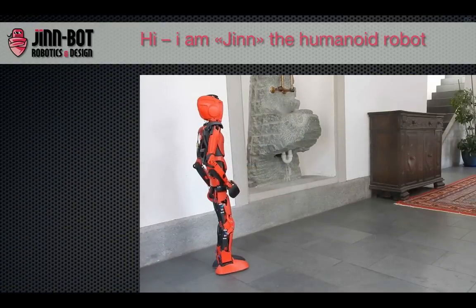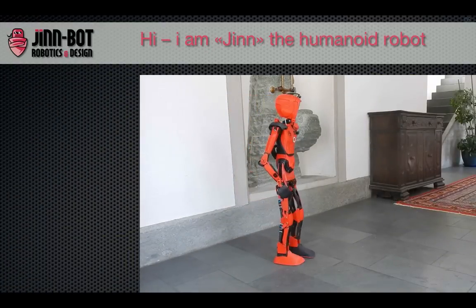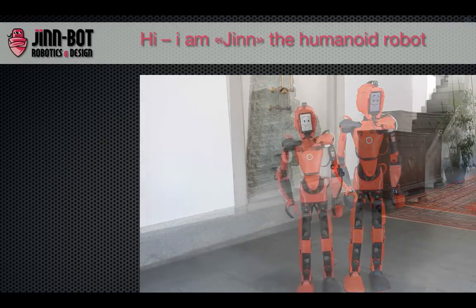Jin, the humanoid robot, walks absolutely free, only steered by a self-engineered Android application of our company. The application manages 26 servos which are connected with powerful controllers inside the robot.